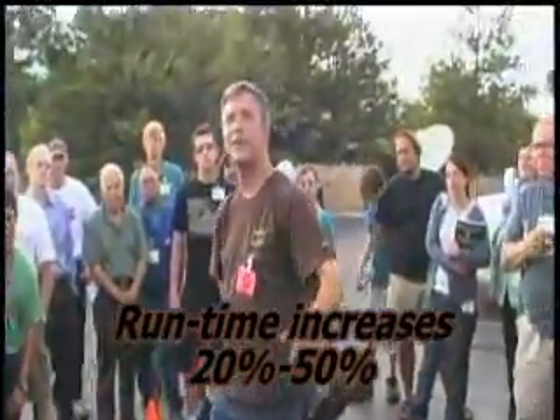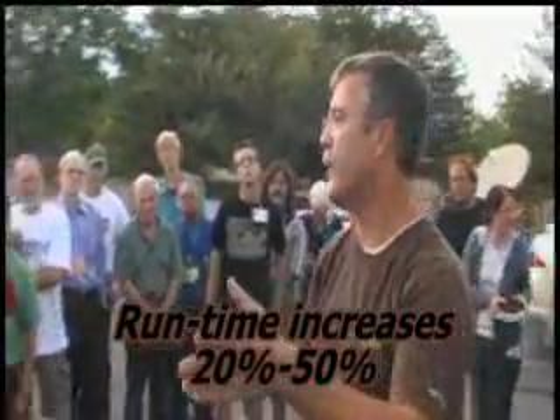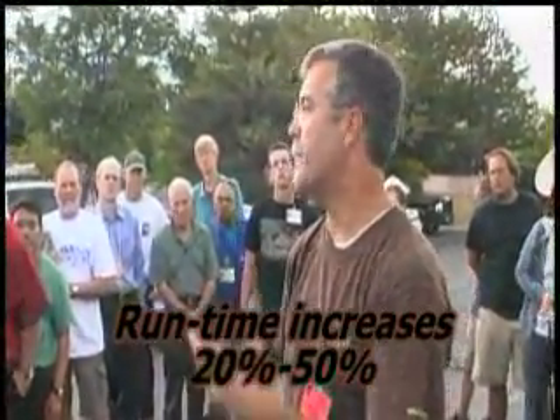He wanted to know the run times. We've been able to achieve anywhere between a 20 to 50% increase in productivity right at this moment.